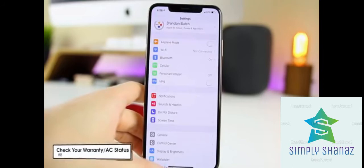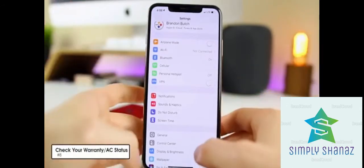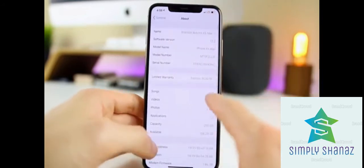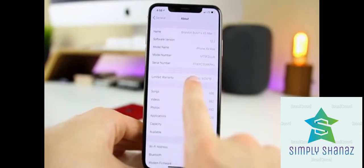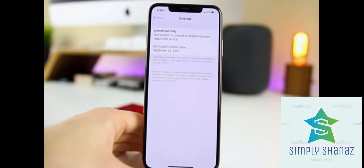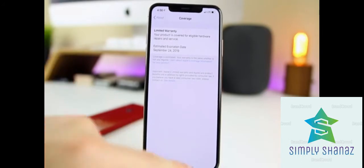Did you know you can check your warranty and AppleCare status directly on your iPhone? Go to Settings → General → About, and if you're on iOS 12.2 or later, you'll see a 'Limited Warranty' section. If you have AppleCare, there's a separate section for that too, showing the estimated expiration date — no need to log in online.